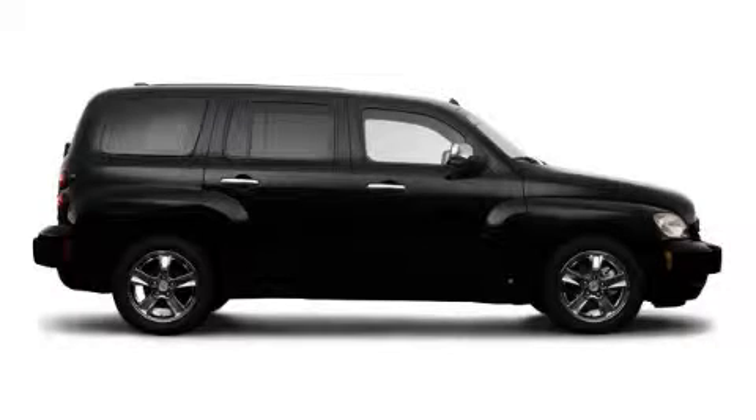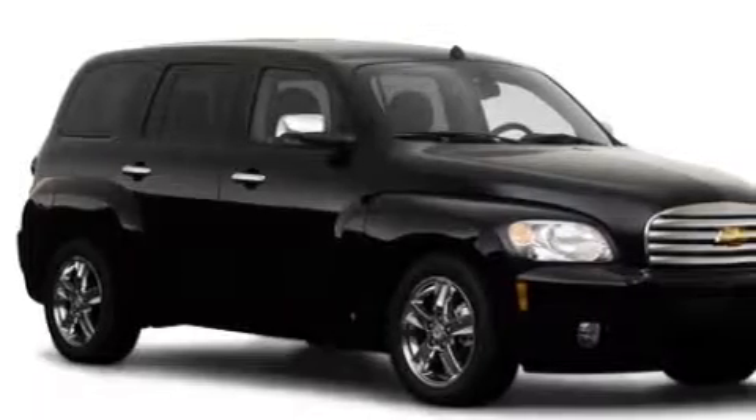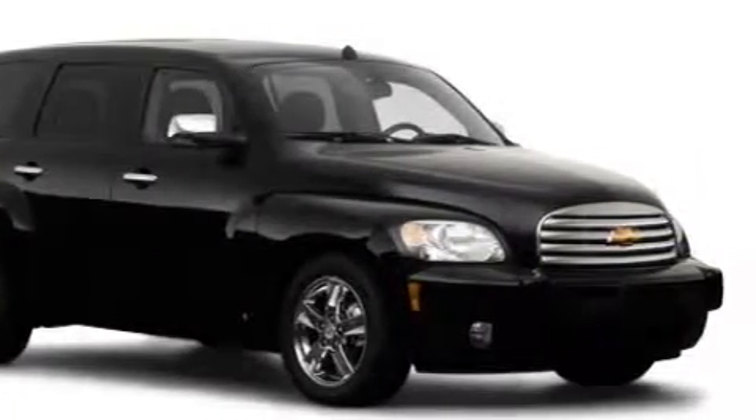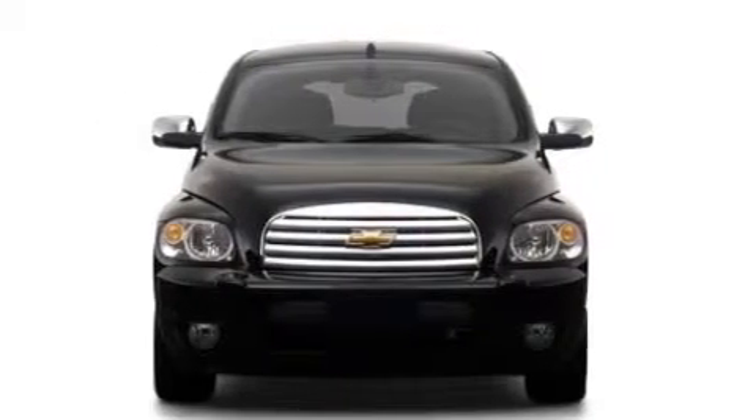The solid four-cylinder engine connected to a smooth shifting automatic transmission produces crisp acceleration. Contact us today and schedule your opportunity to see this crossover in person.